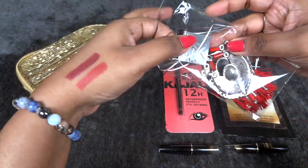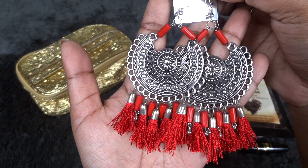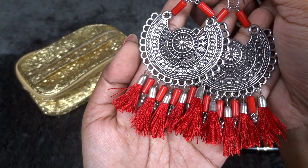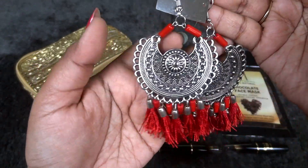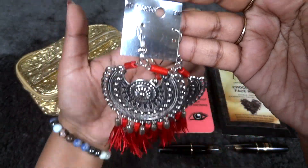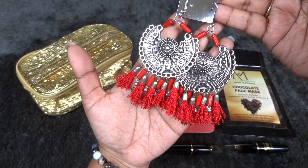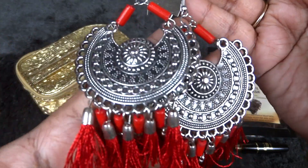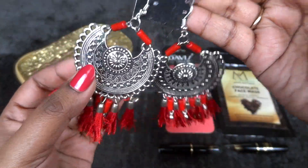Finally, to complete the box we have a piece of jewelry — a pair of earrings in an oxidized silver finish with maroon or reddish-maroon tassels. Everybody will be receiving the same color and design. They look really nice and you can pair them with suits, saris, kurtis, and even Indo-western outfits. The finishing this time is very good, so I'm quite happy with this too.